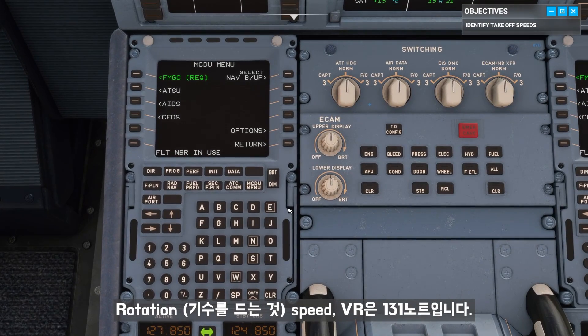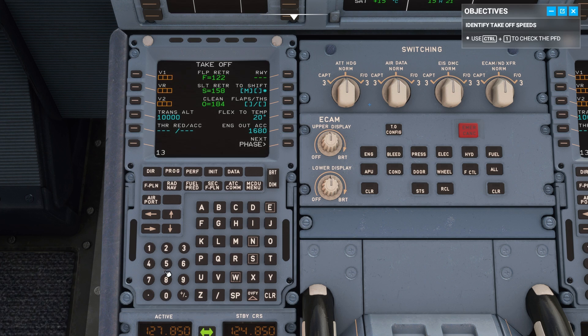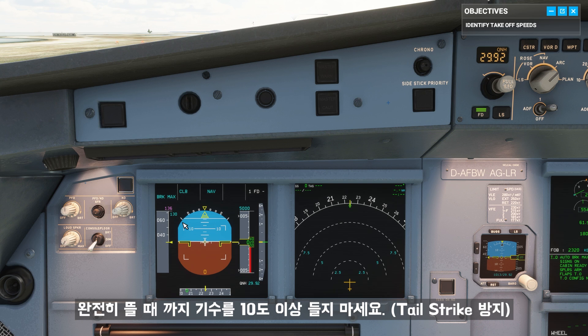The rotation speed, V-R, is 131 knots. I'll call out when we reach it. Once we hit V-R, you just need to begin a gentle rotation by pulling back on the side stick. Don't exceed 10 degrees until you've lifted off.